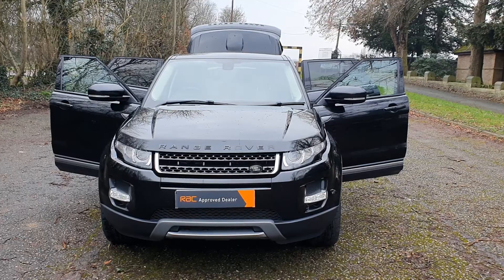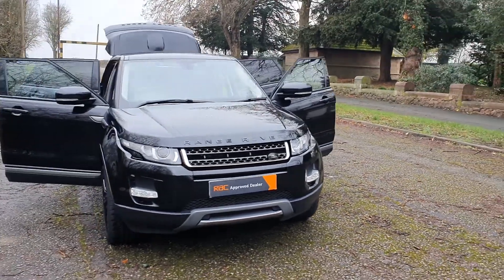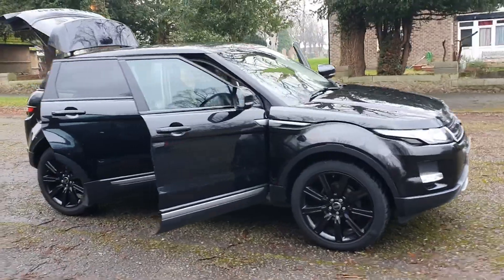Land Rover Evoque Pure 2.2 diesel in the best color — Santorini black. Got black badges, black wheels. This is, for me, probably the best color combination.